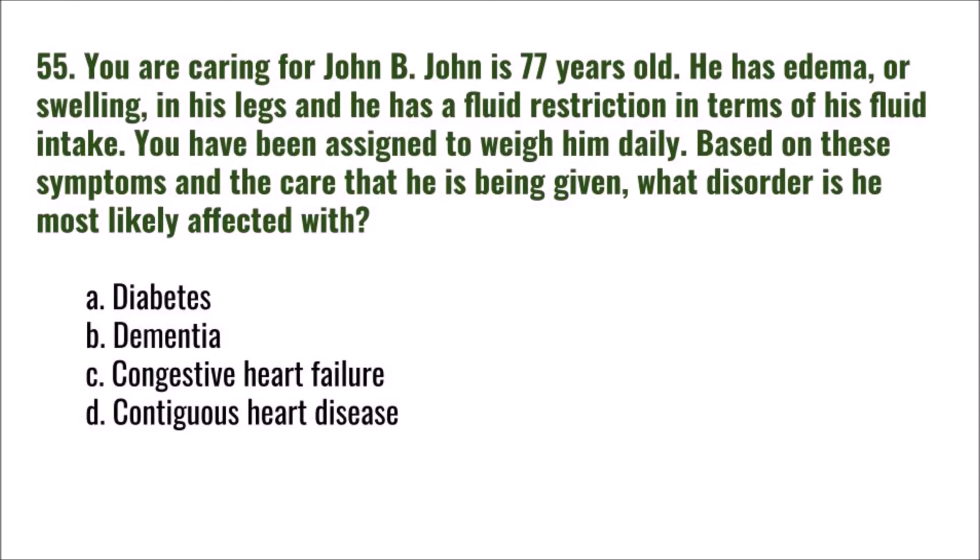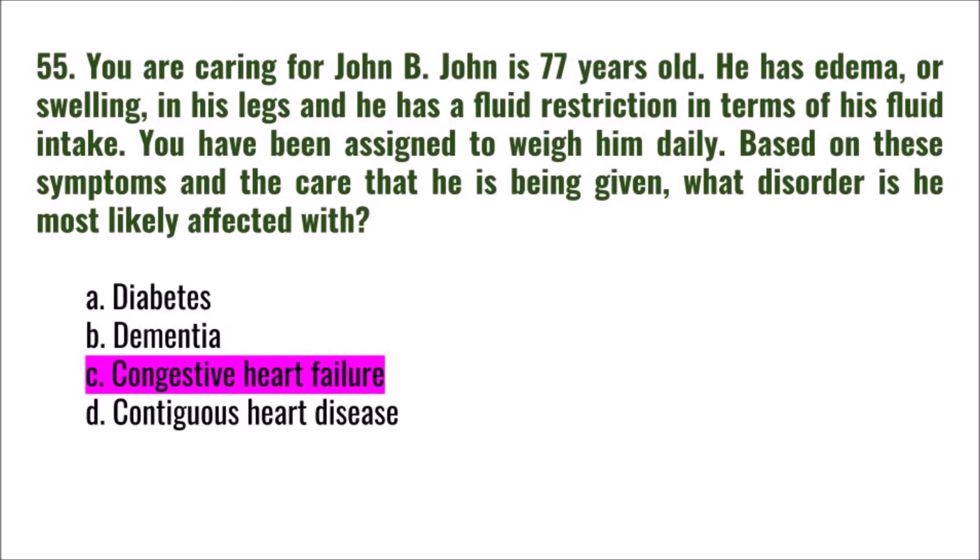Question 55: You are caring for John B., a 77-year-old with edema in his legs and a fluid restriction. You have been assigned to weigh him daily. Based on these symptoms and care, what disorder is he most likely affected with? A) diabetes, B) dementia, C) congestive heart failure, D) contiguous heart disease. The correct answer is C: congestive heart failure.